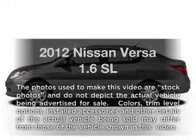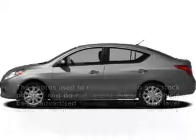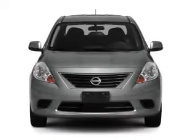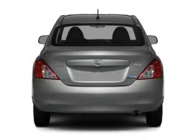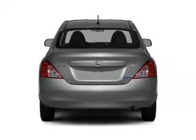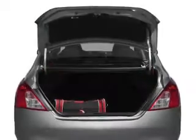Imagine yourself in this 2012 Nissan Versa. If you're looking for a first-rate auto, this one could be yours today. With an efficient four-cylinder engine connected to a smooth-shifting automatic transmission, anti-lock brakes help you bring your vehicle to a safe stop.